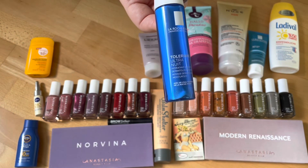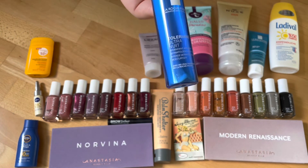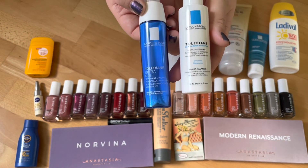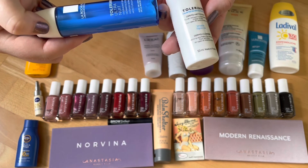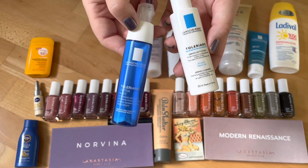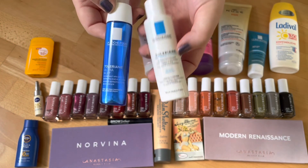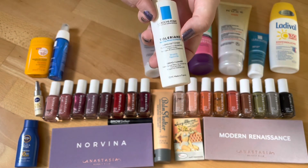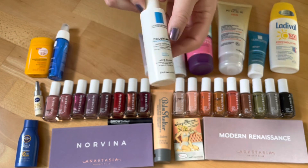I purchased the La Roche-Posay Toleriane Ultra Night Cream, and I also received a cleanser from the Toleriane line as a gift with purchase. I've tried the night cream before and absolutely love it — that's why I repurchased it. The cleanser I got for free and I do like testing cleansers, but I don't really enjoy this one. I'm trying to use it to clean my brushes occasionally.